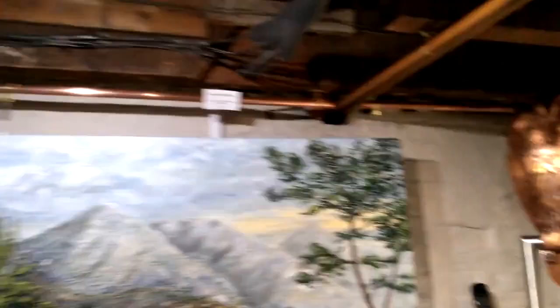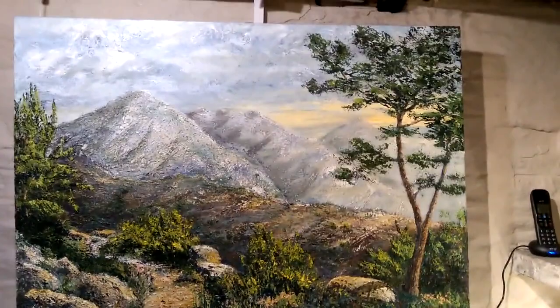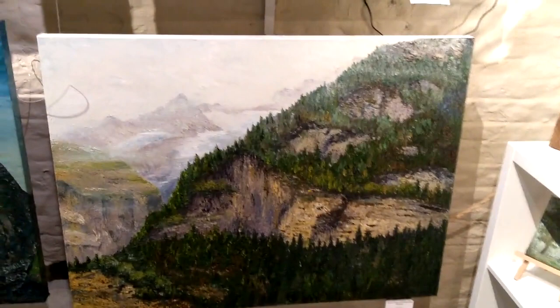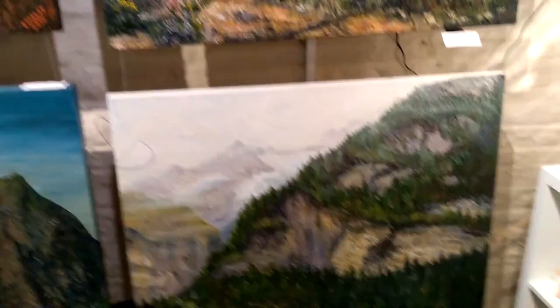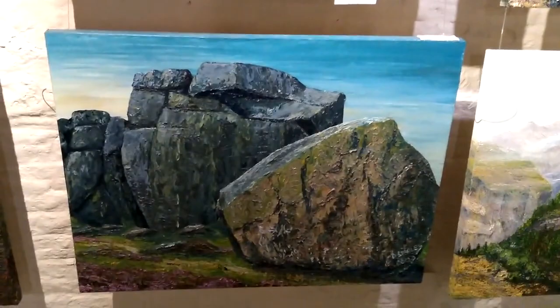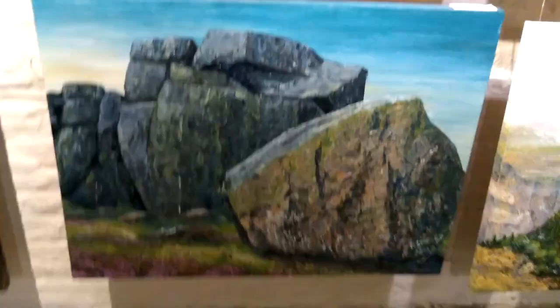A couple more mountains. A mule track in the Sierra Almagira, Southern Spain. Grindelwald Glacier. Closer to home — I said I'd never paint this, but here it is: the Cow and Calf, but from a slightly unusual angle.